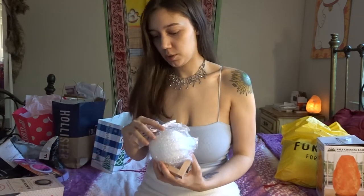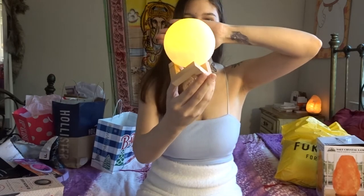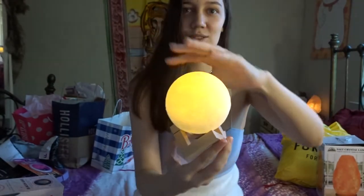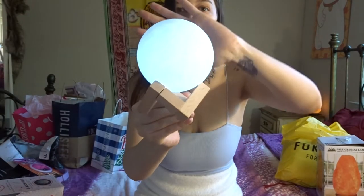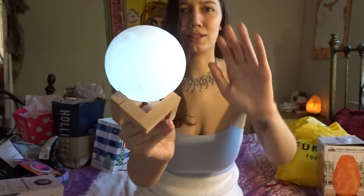My boyfriend got me this 3D moonlight — it's super cute. I saved it for this video but I will put it up. It comes with a USB so you can charge it. When you don't have the light on it looks like the moon, and then when you turn it on it changes colors — you can see all the colors on it. It has two modes. It literally looks like the moon, which is so cute.